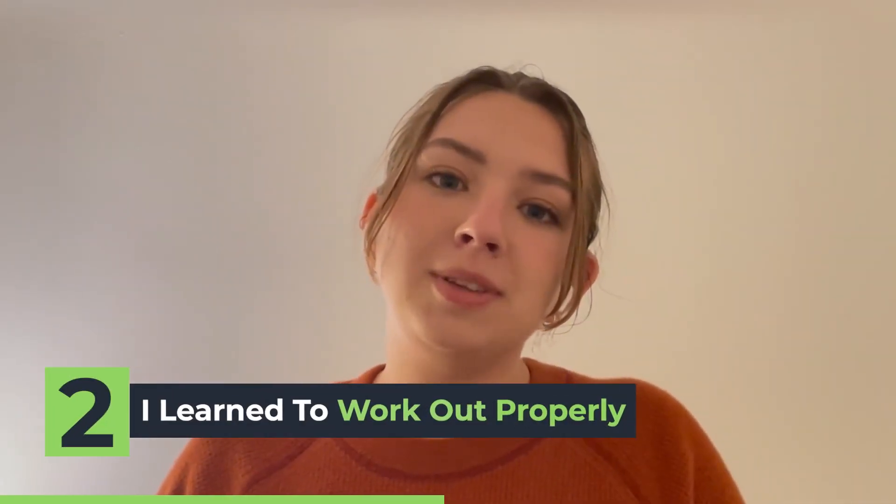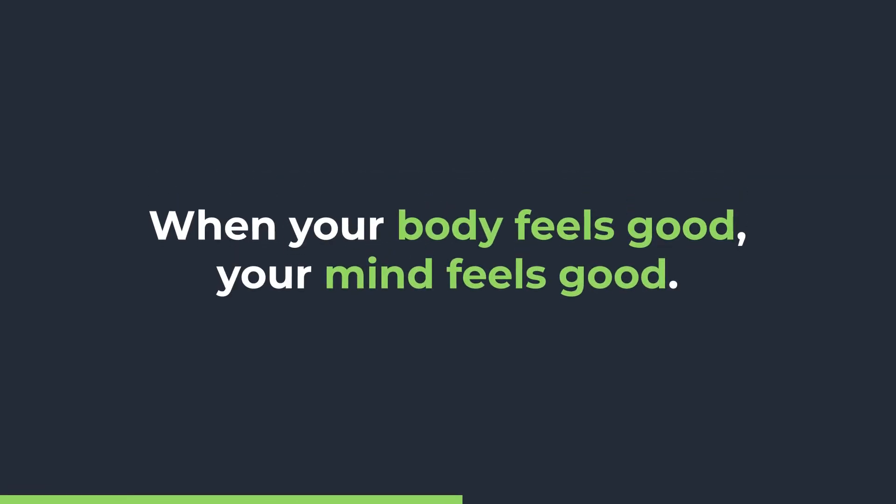The second thing I learned — just like athletes, you need to work out properly, whatever that means for your body, whether it's stretching, running, going for a walk, or doing an exercise class. You need to find something to make your body feel good, because when your body feels good, your mind feels good. You get those endorphins running, you clear your head, you tamp down some of that physical energy, and it helps you focus.